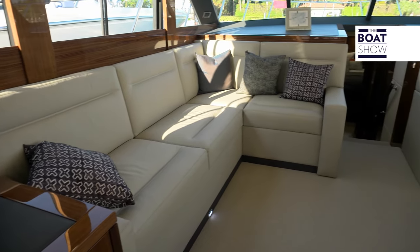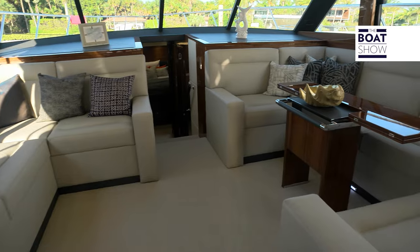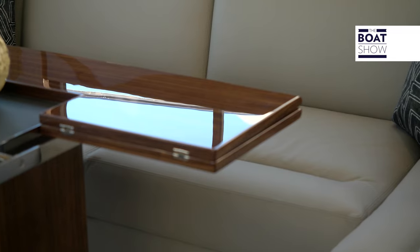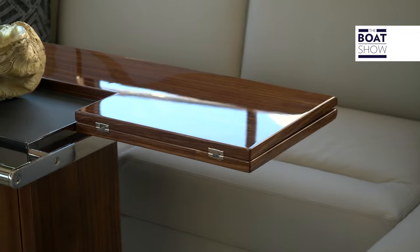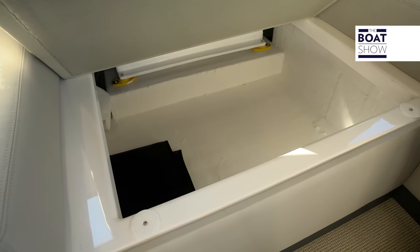The saloon is elegantly finished — leather couches, the woodwork, even the ceiling. For dining, we have a leather-finished U-shaped couch with a foldable table. Not only are the couches very comfortable and luxurious, but they are also functional, with storage space underneath all of them.